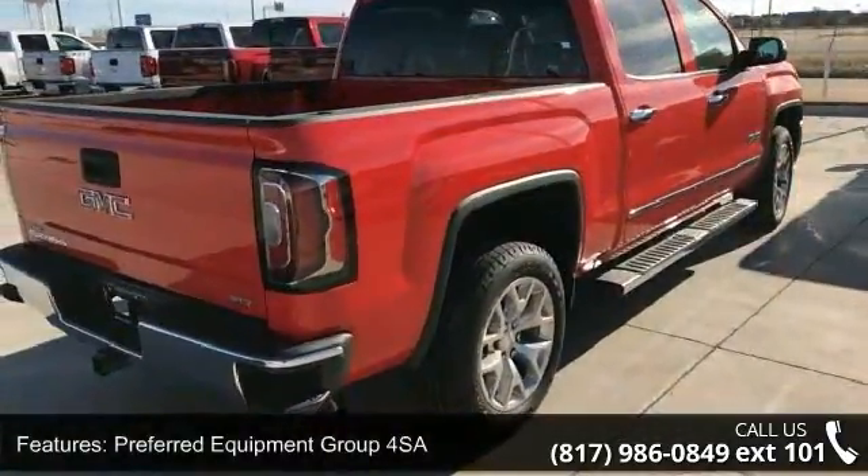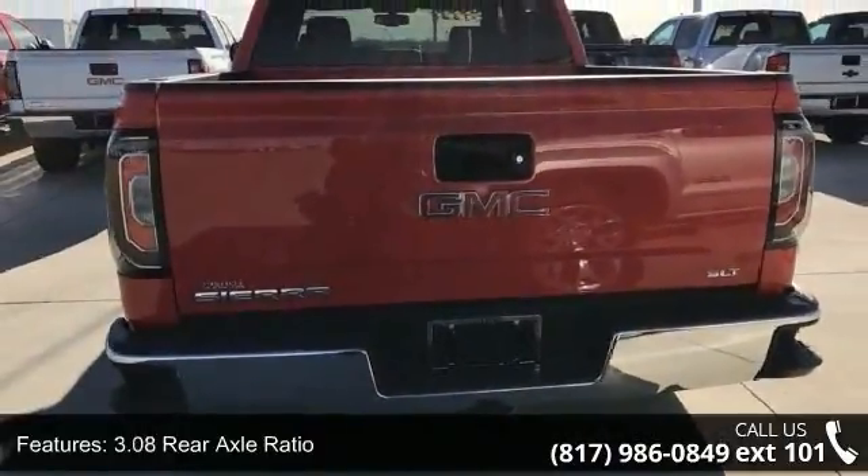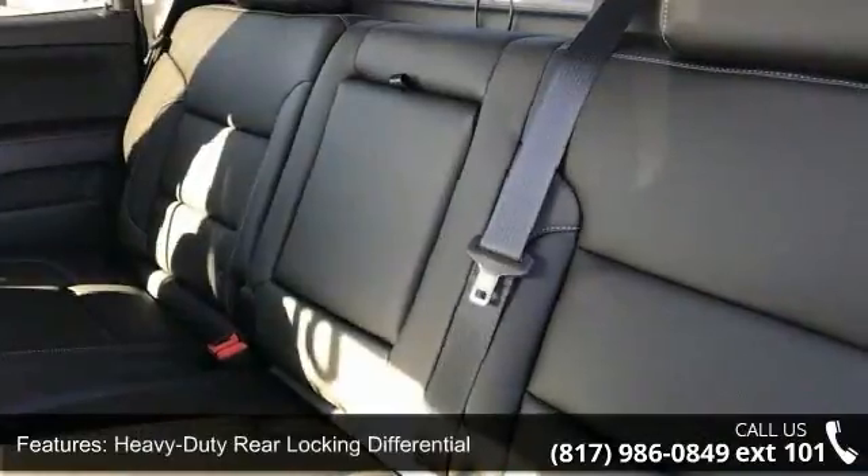Preferred Equipment Group 4SA, 3.42 Rear Axle Ratio, 3.08 Rear Axle Ratio, Heavy Duty Rear Locking Differential, and 20x9 Polished Aluminum Wheels.